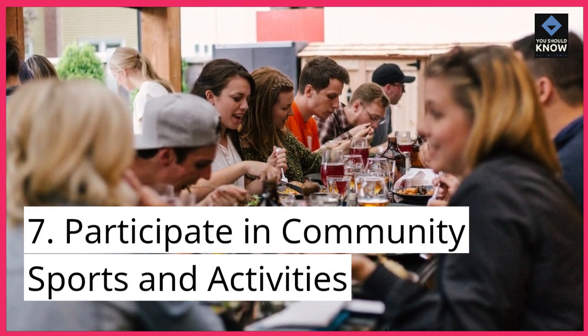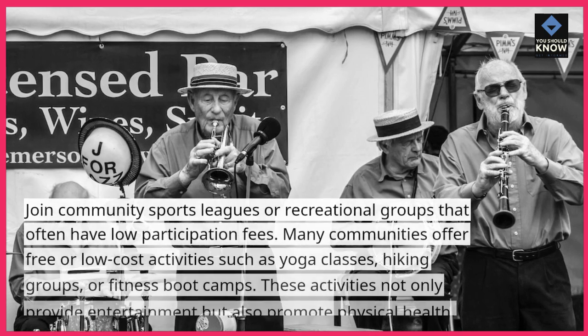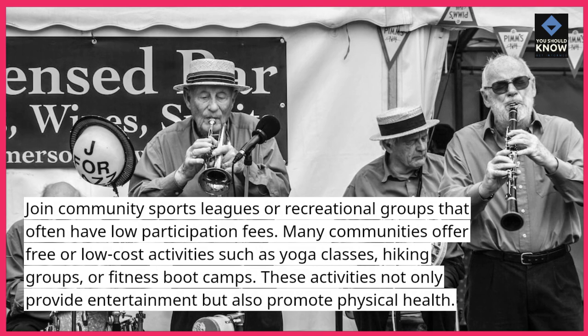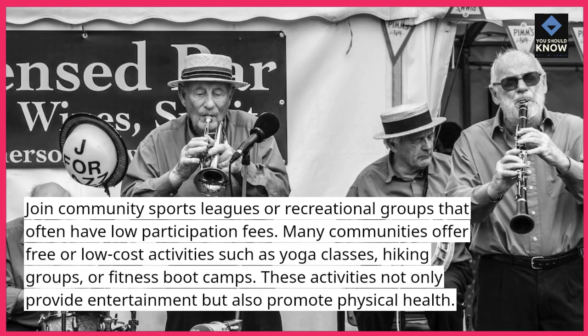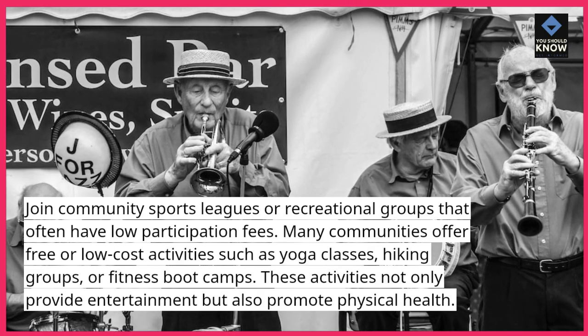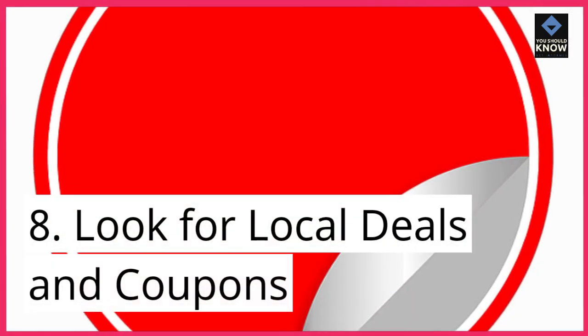Participate in community sports and activities. Join community sports leagues or recreational groups that often have low participation fees. Many communities offer free or low-cost activities such as yoga classes, hiking groups, or fitness boot camps. These activities not only provide entertainment but also promote physical health.